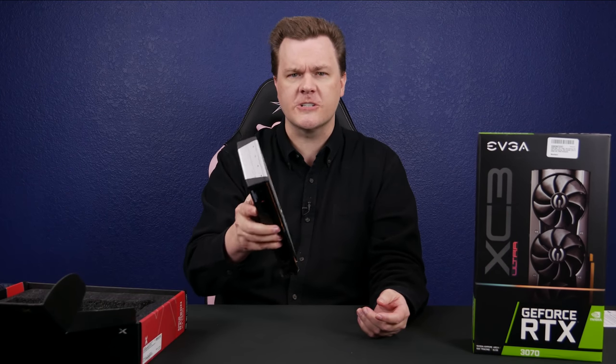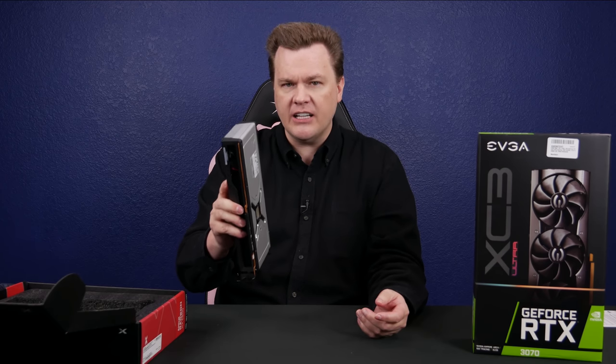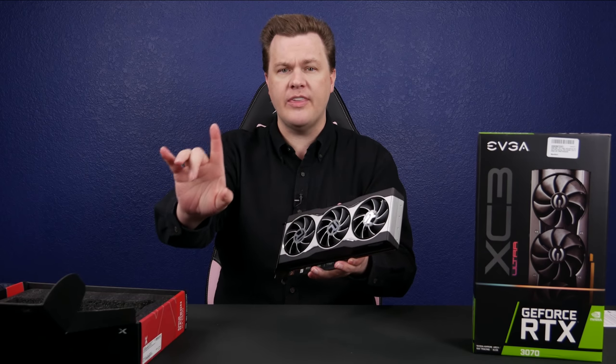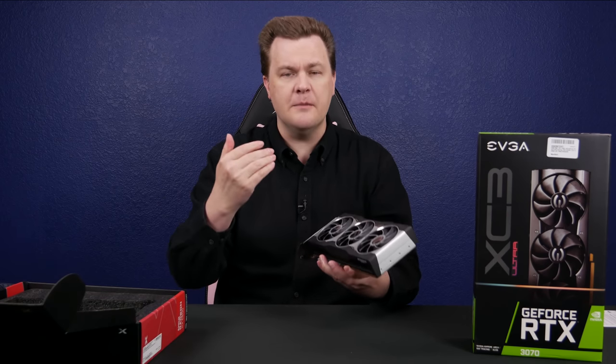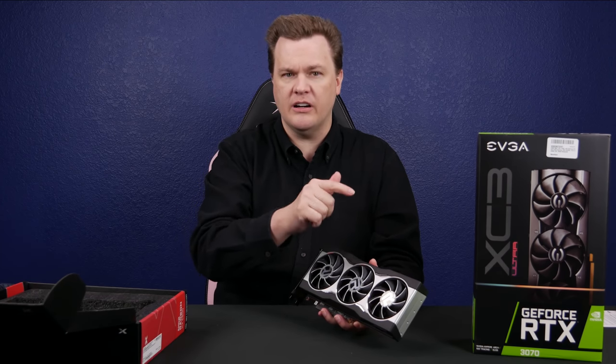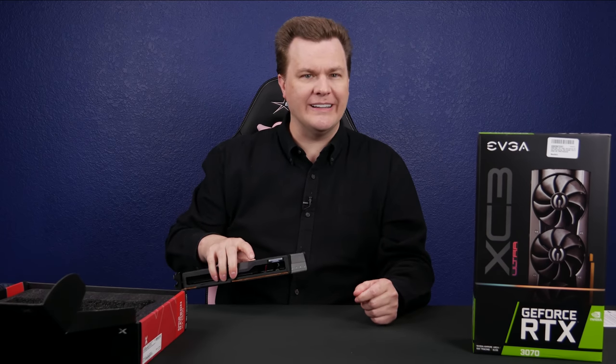This is how you do reference cards. If you can find one of these for $579, which is the launch MSRP, buy one. Don't think — buy one. That is an amazing deal, especially right now considering these things are going for $1,000 on eBay.